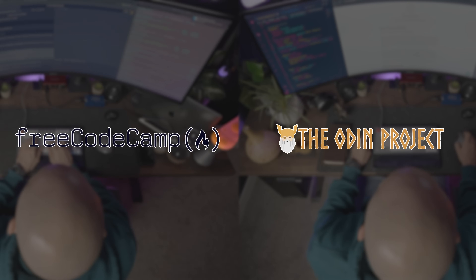If you've watched any of my videos, you've probably heard me recommend FreeCodeCamp or The Odin Project. In this video, I just wanted to talk about why I always specifically recommend those two resources for anyone who's trying to learn how to code, specifically web development.